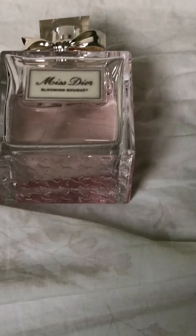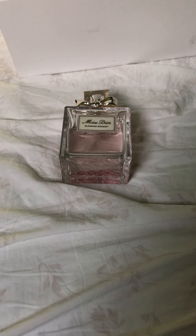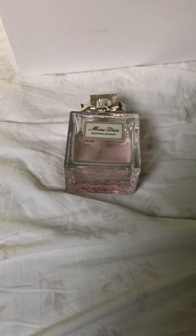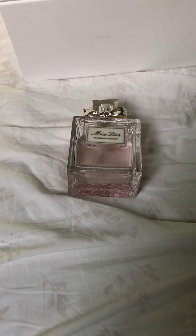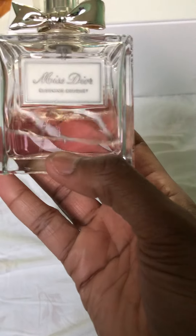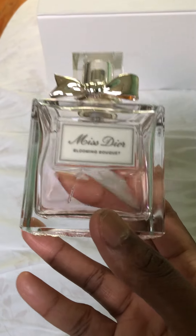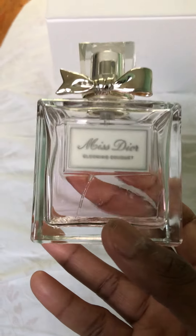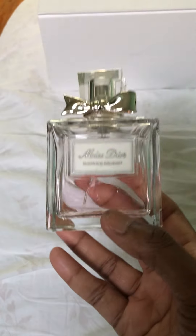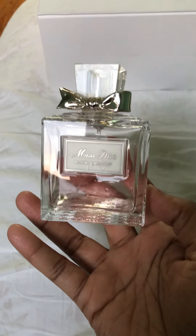I think I can wear this one all year round. It came out in 2014 and the nose behind it is François Demachy, one of the top noses for the Dior fragrance house. The top note is Sicilian mandarin, the middle notes are pink peony, damask rose, apricot, and peach, and the base note is white musk. It's not a powerhouse — it's refreshing, not cloying, not sticky. Perfect for warm weather.